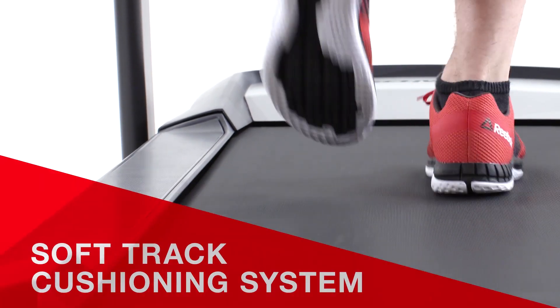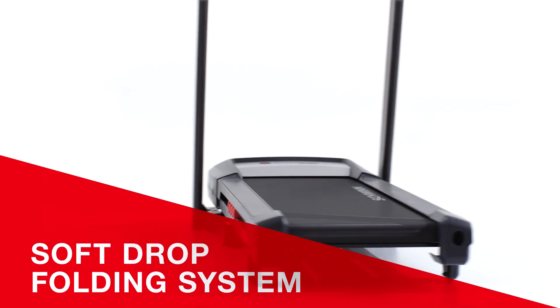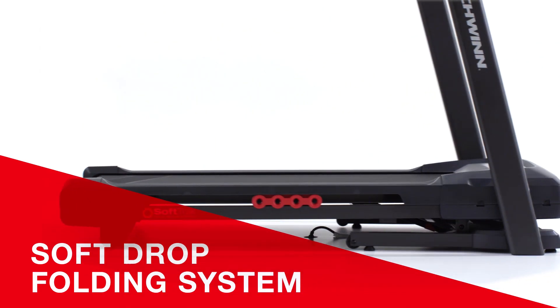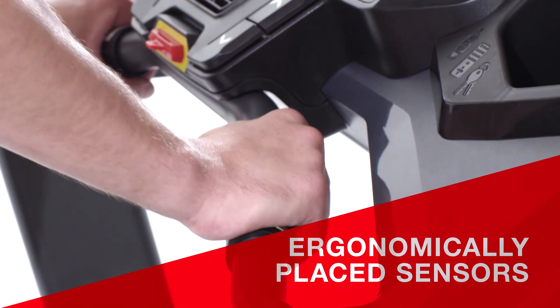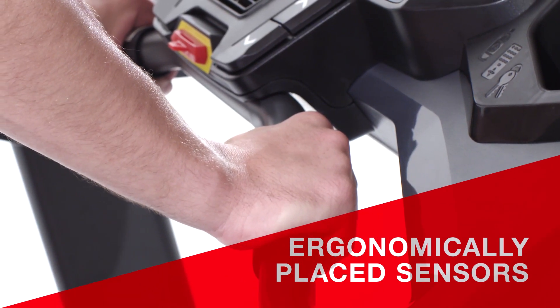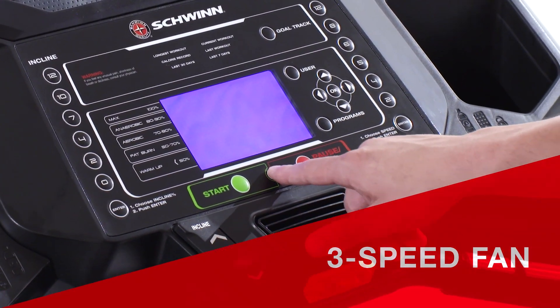The 530i's soft-track cushioning system minimizes impact throughout your stride, while the soft-drop folding system allows you to easily move and store your treadmill. Ergonomically placed sensors make it easy to monitor your heart rate, and sealed acoustic speakers keep you moving to the beat while the 3-speed fan keeps you cool.